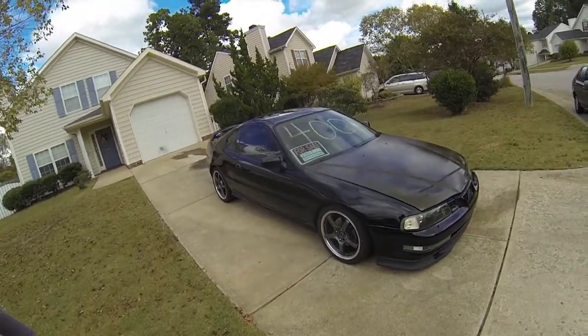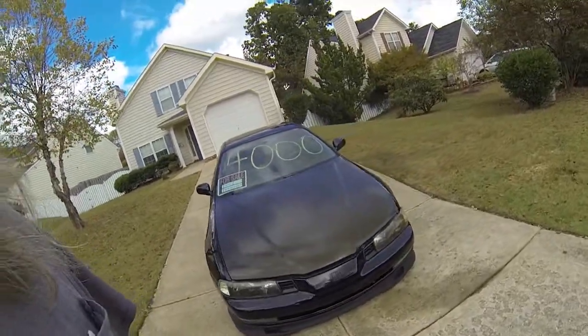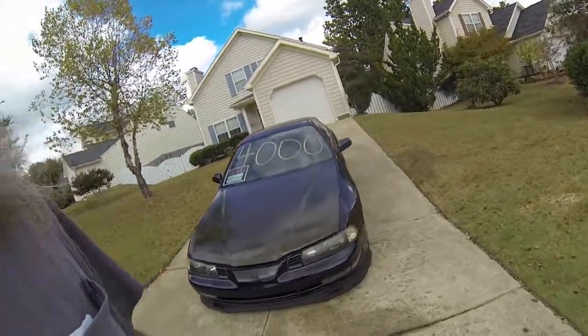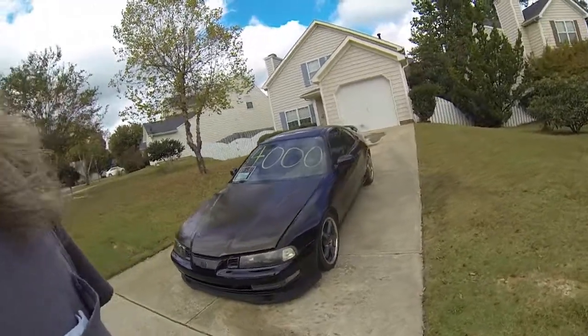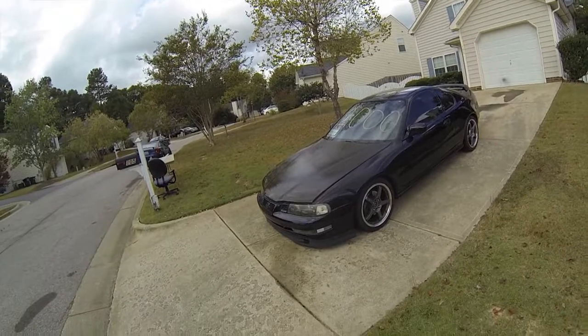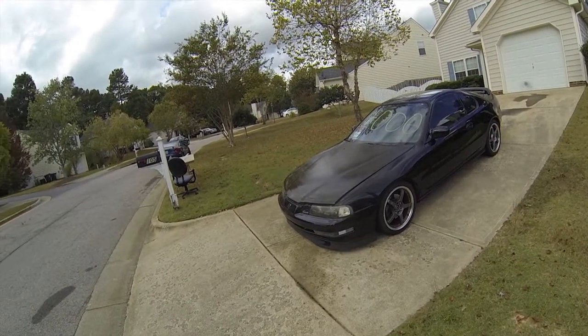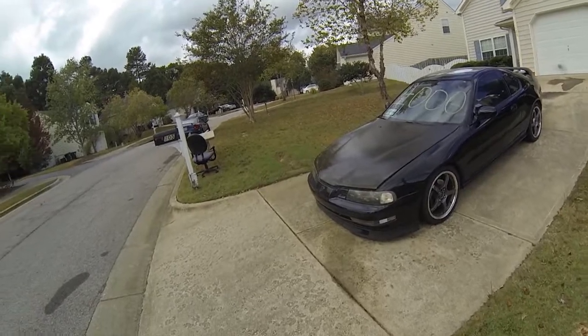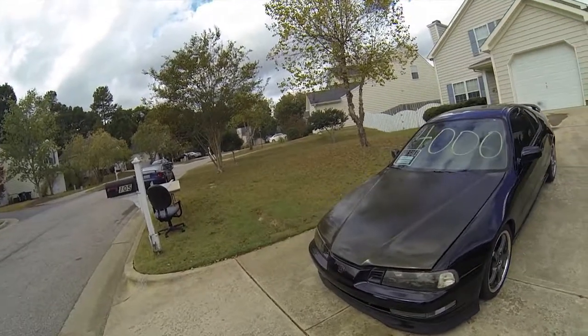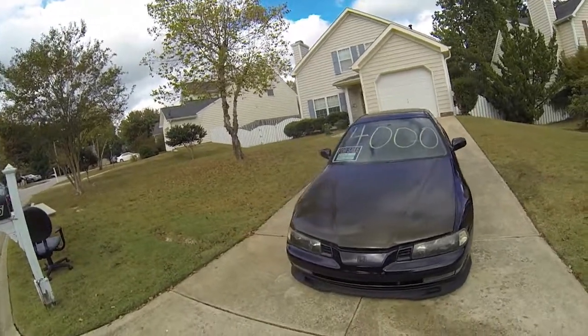Overall this car is in great condition. It's really fun to drive, it's really fast, and it's a real head turner — people are always taking pictures, waving, and giving thumbs up, so you'd have to get used to that. We're asking $4,000 or best offer. Come grab it!